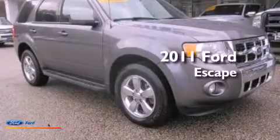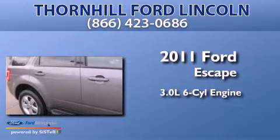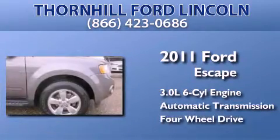This is a 2011 Ford Escape. It has a 3.0-liter six-cylinder engine, an automatic transmission, and the added capability of four-wheel drive.